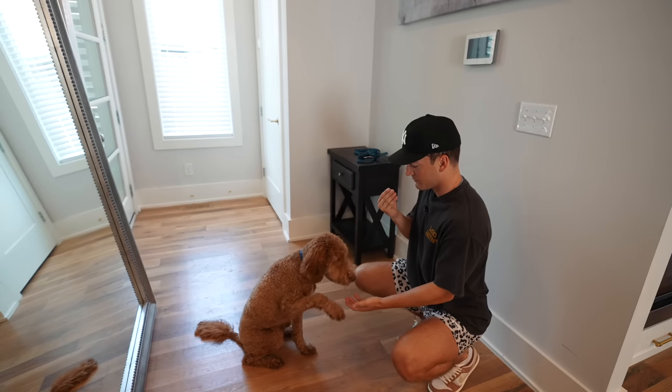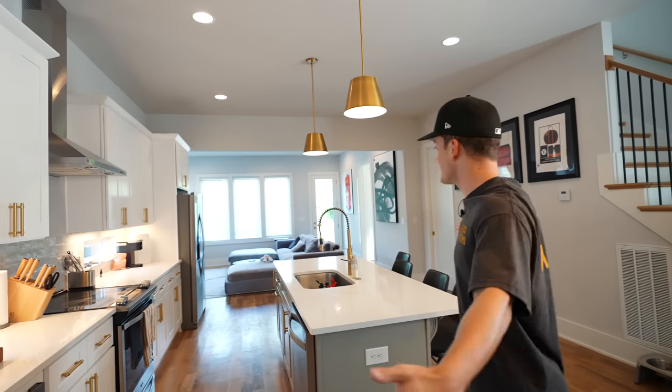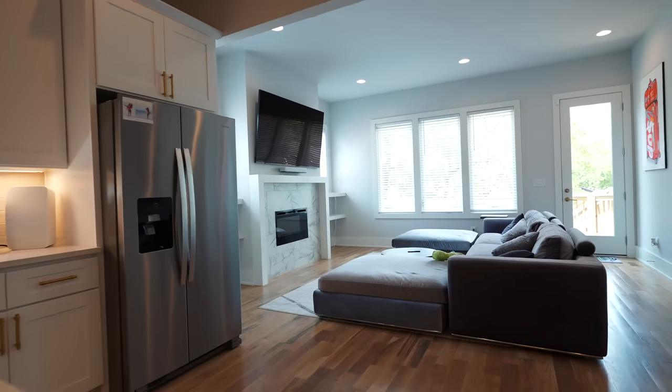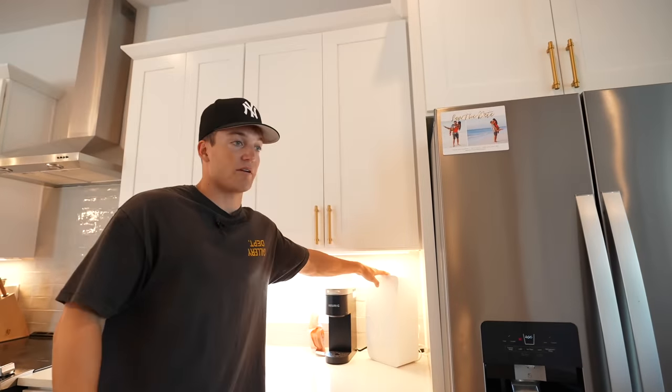Paul, good boy. I spend more time with him than anybody else, which is sad. This is the living room and kitchen — open floor plan. I feel like a realtor. I love this kitchen. This is the living room obviously, and this place also has Sonos, so these speakers are everywhere.